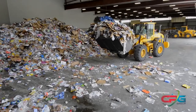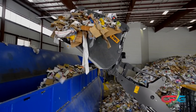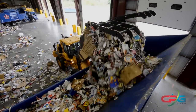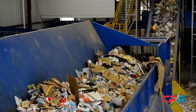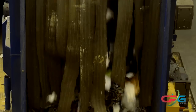Material begins its journey through the facility by being loaded into a metering bin that consists of a feed conveyor and drum feeder to load the system with material. The drum feeder features a heavy-duty rotating drum with fixed paddles to tear open bags and provide a consistent flow of material to the system to maximize efficiency and throughput.